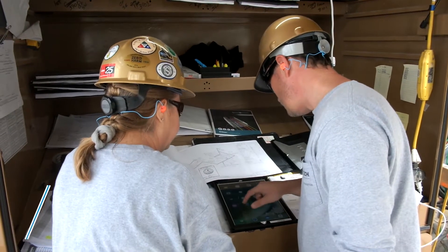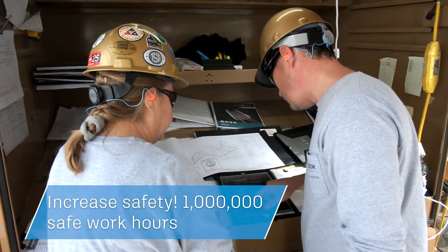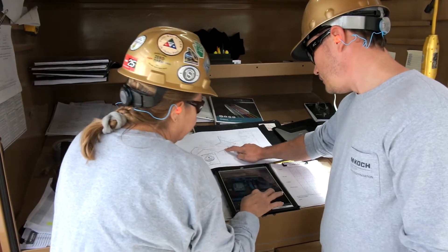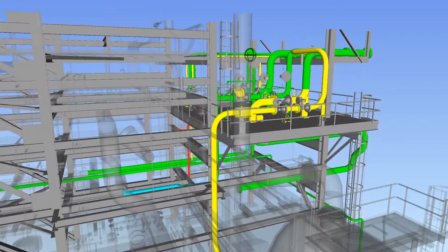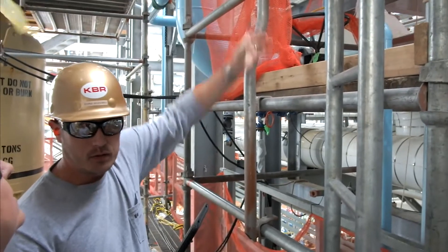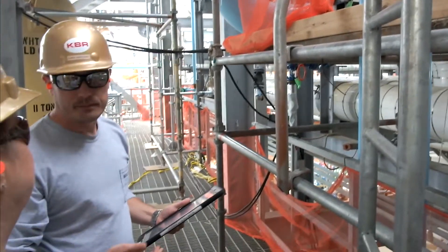We just reached a million man hours of safe work hours, and I think a lot of that has to do with the fact that our general foreman are in the field with their people. They're able to use the iPads to plan their work, look ahead, see what they need to do, and get the materials there for their team — so they're never away from their group very long. I think that's really important for our safety culture. A million man hours says it all.